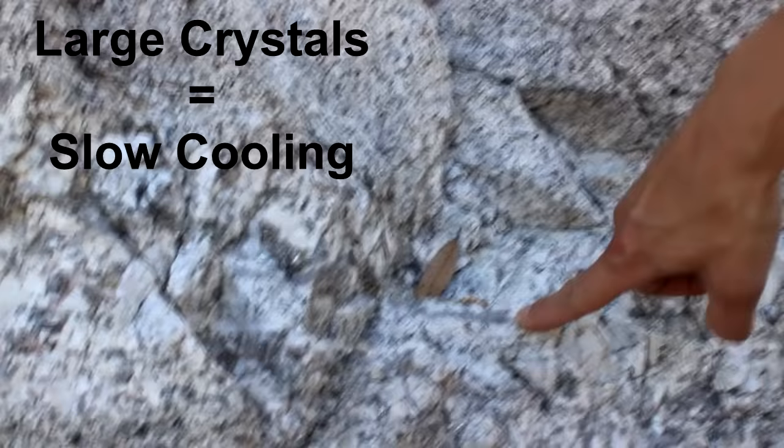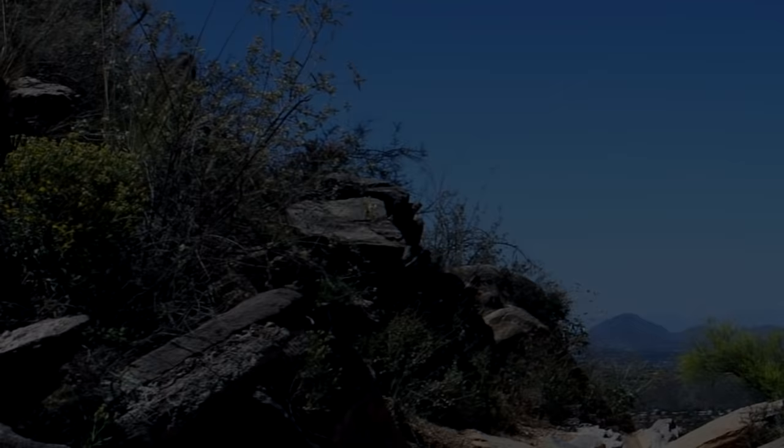I'm standing here on a large piece of granite in the Santa Catalina Mountains in southern Arizona. Granite is a different kind of igneous rock than basalt. Granite takes a long time to cool, so the crystals are larger. Unlike basalt — like the lava we saw in Hawaii, which cooled rapidly — the crystals are very fine and small and you can't see them very well with the naked eye. Granite, on the other hand, takes a long time to cool, so the crystals become much larger. That's the textural difference between these two rocks.